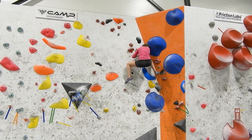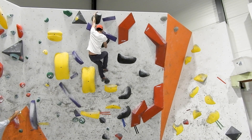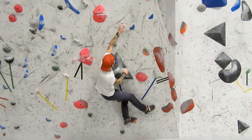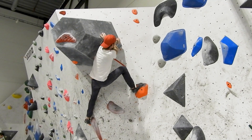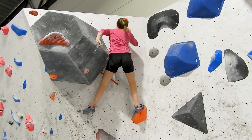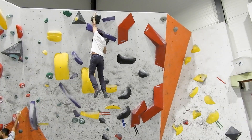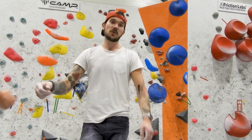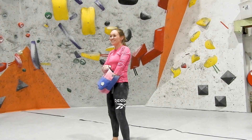Hello everybody and welcome to a new episode from Christina Climbs. As you may notice in the intro, I'm not alone climbing today. I have brought a friend with me, and the reason I brought exactly this guy is because I got a tip about making a video where I compare climbing styles between taller and shorter climbers. That's when I thought of Mats — he is a tall dude, at least a bit taller than I am.